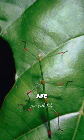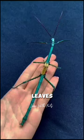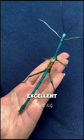Stick bugs are herbivores, primarily feeding on leaves. Their slow movements and excellent camouflage help them avoid detection by both predators and prey.